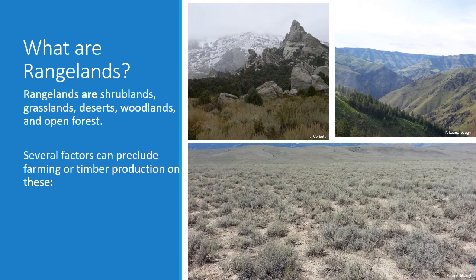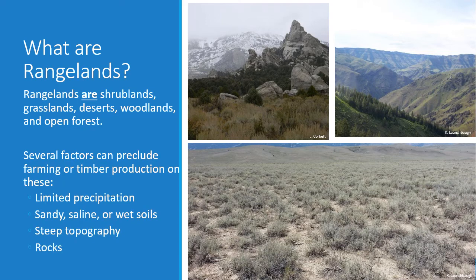If it weren't for some restrictions that prohibit farming on rangelands, most all of the grasslands — for example, the Palouse Prairie and the Tallgrass Prairie — would be converted to cropland. And in fact, today there are only a very small amount of those fertile grasslands that remain as rangelands. Several things preclude either farming or timber production, including limited precipitation, sandy, saline, or wet soils, steep topography, and rocks. If it weren't for these characteristics, these lands probably would have been used for lumber, timber, or cropland.